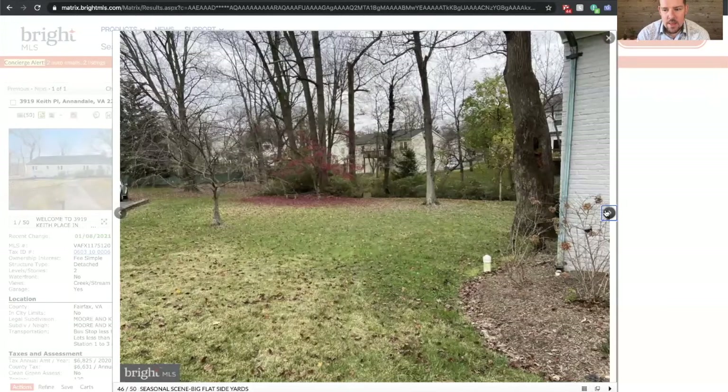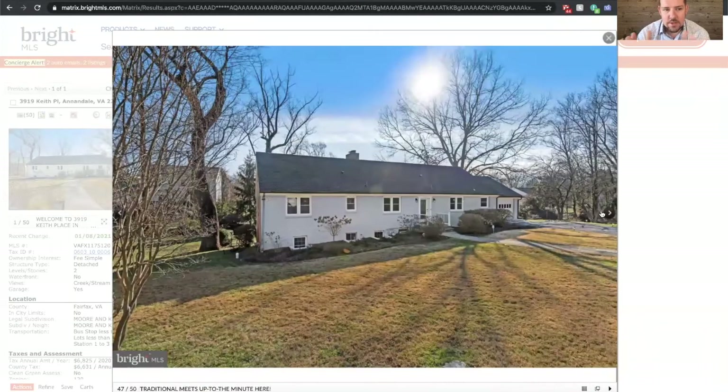That is 3919 Keith Place. If you would like to make this your home, I would love to show it to you — call me today or you can email me, my contact information is below. We've listed it for $775,000 and it's going to hit the market on January 15th. If you're an agent or a potential home buyer and you'd like to take a look, please give me a call. Thanks so much for taking the time to watch the tour today, and I hope you have a blessed day. Take care.